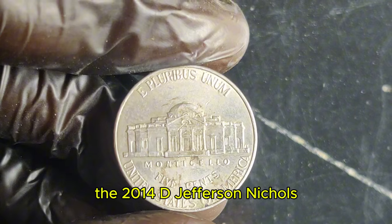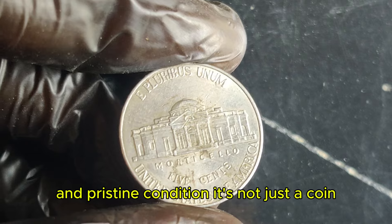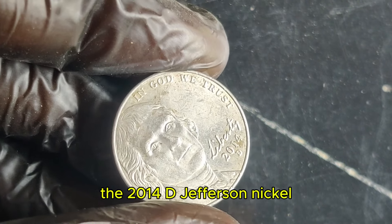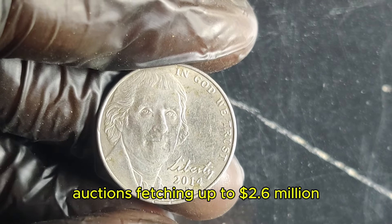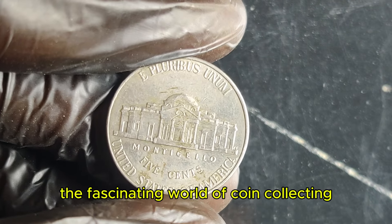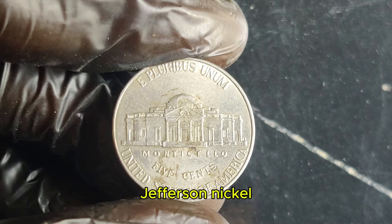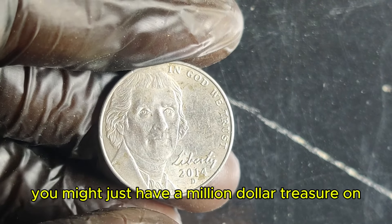The 2014 D Jefferson nickel's value is a result of its combination of rarity and pristine condition. It's not just a coin — it's a piece of numismatic history. When you find a nickel in such remarkable shape, it's a game-changer for collectors. It has been the centerpiece of several high-profile auctions, fetching up to $2.6 million. If you're lucky enough to come across one, make sure to have it professionally graded and appraised — you might just have a million-dollar treasure on your hands.